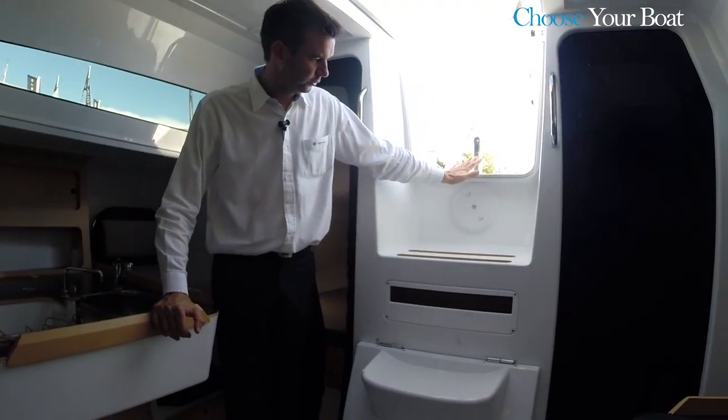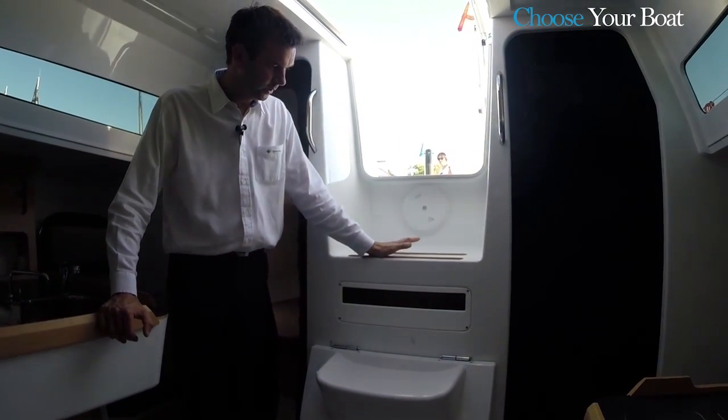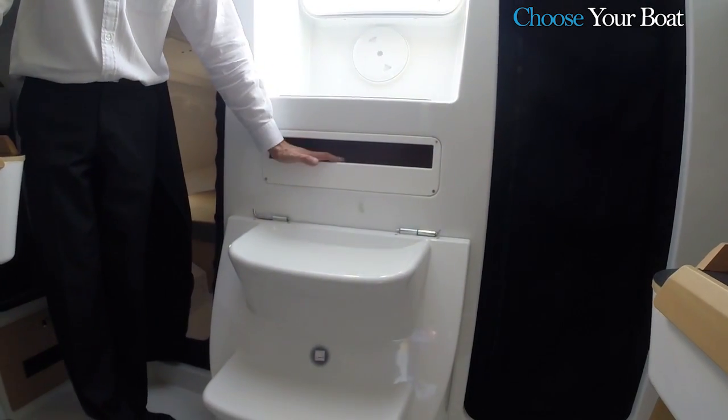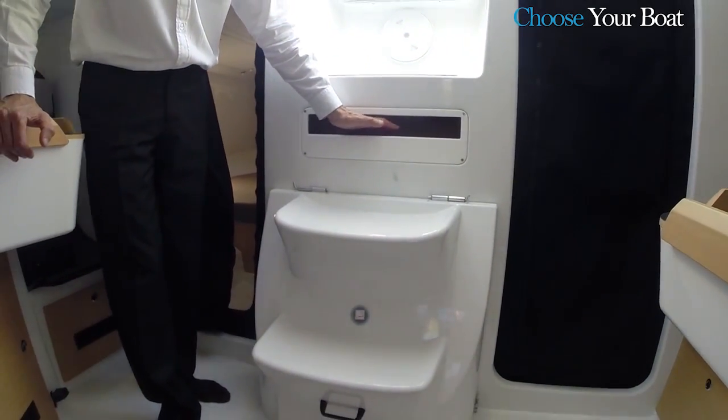Between the two cabins is the companionway, entirely in polyester, which is well adapted to wet conditions. A storage space accessible from both inside and outside is built in here — ideal for storing a headlamp or a flashlight at night, for food, or anything that should be kept dry.